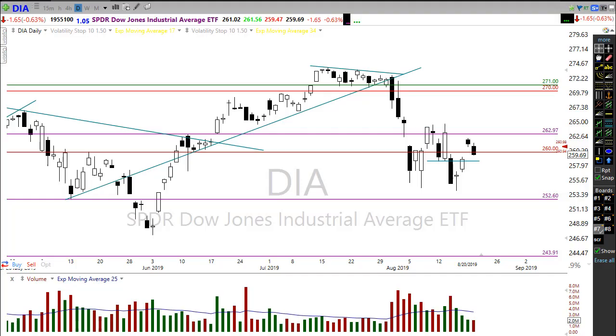Good morning friends and fellow traders. This is Doug Campbell with RightWayOptions and this is the morning market preparation video for Wednesday, August 21st, 2019.